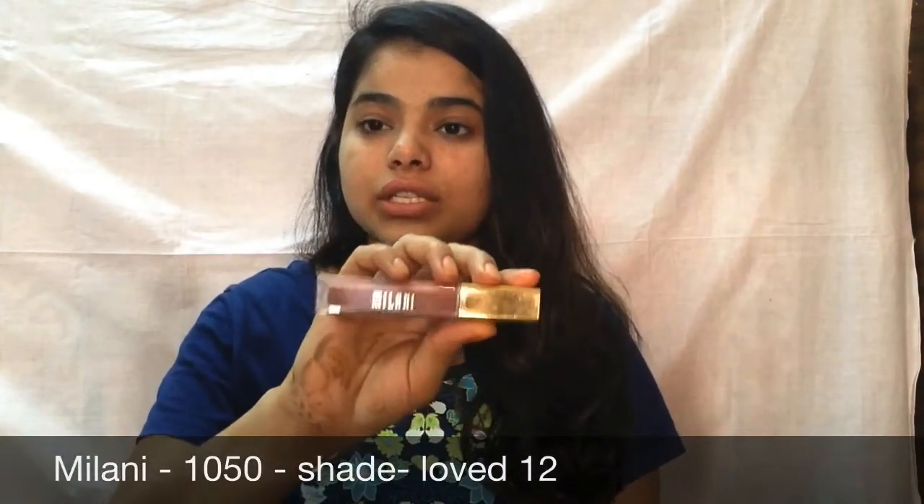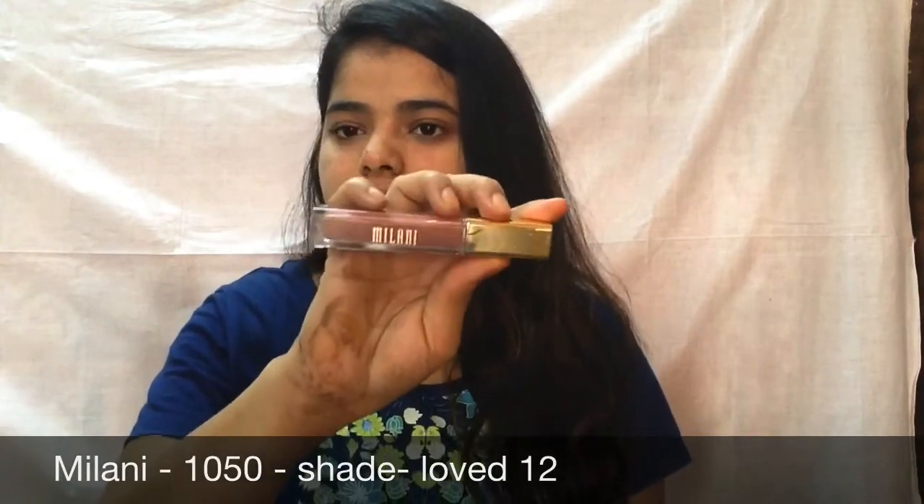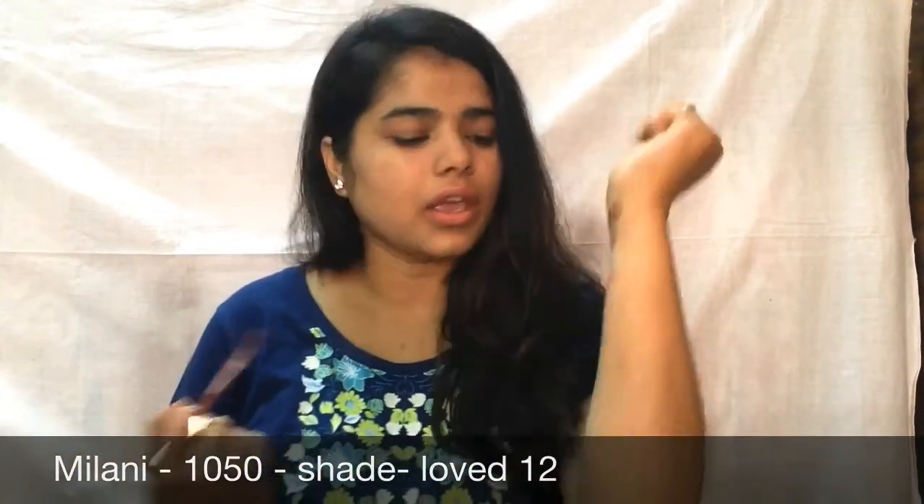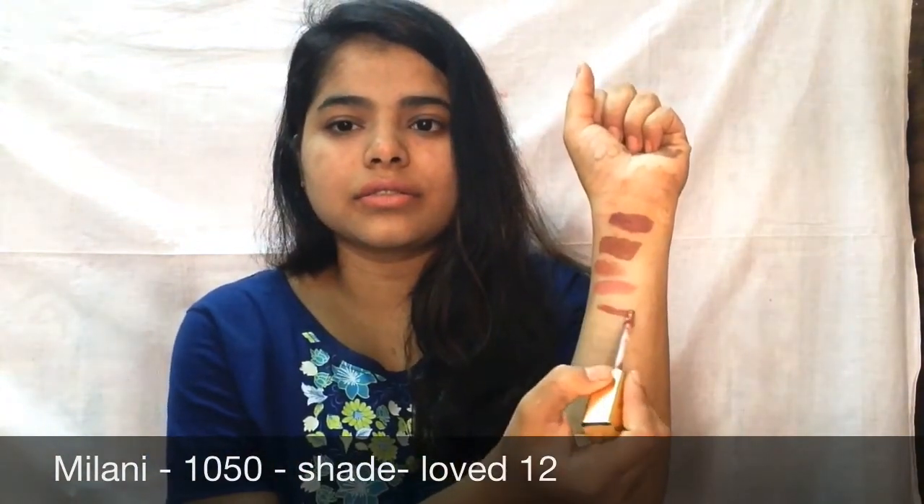We've come to the top lipstick that I love — amazing, amazing, amazing — which just glides on, has a very good color, and can be worn every single day. I'm talking about Milani, in the shade Love 12. I absolutely love this shade — it's the perfect shade, you know. Here's the swatch of Manakadar, and here's the swatch of Milani Nude Loved. As you can see, it's completely different from any of the lipsticks I've showed. It's kind of pinkish-brownish — more brown, but with a pinkish tone as well.